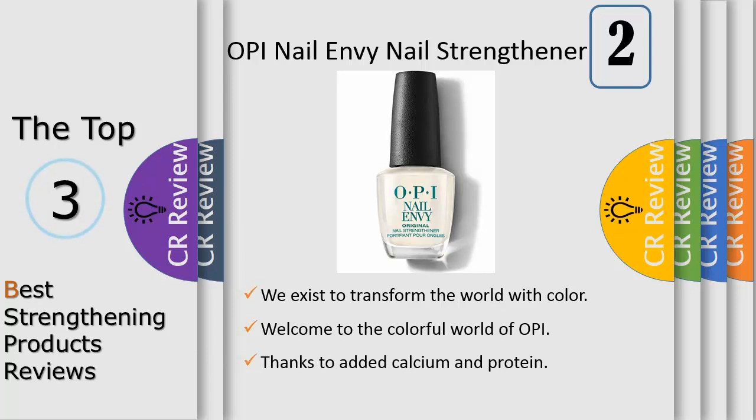Founded in 1981, OPI has revolutionized the nail industry with iconic bottles, superior product quality, and unforgettable and fun shade names. Whether you're looking for a shade like bubble bath...